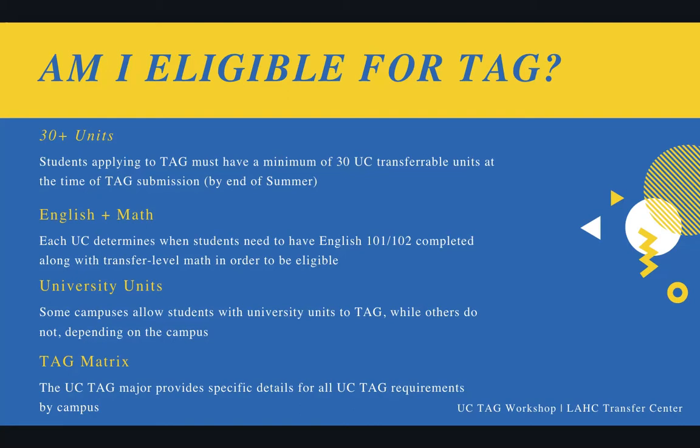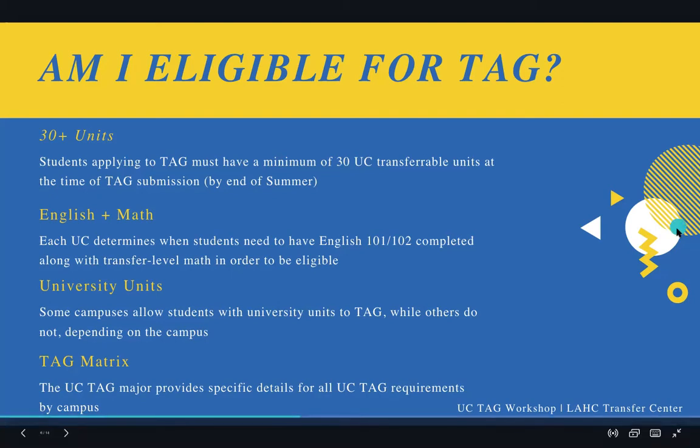And then the TAG matrix — which I keep bringing up — is a really nice chart that provides specific details about the TAG requirements, the major requirements, and things like that. We'll go over that together during the workshop as well.